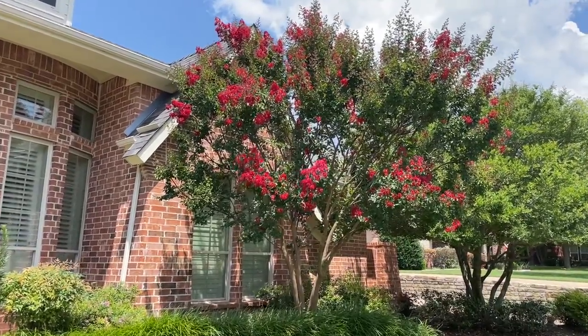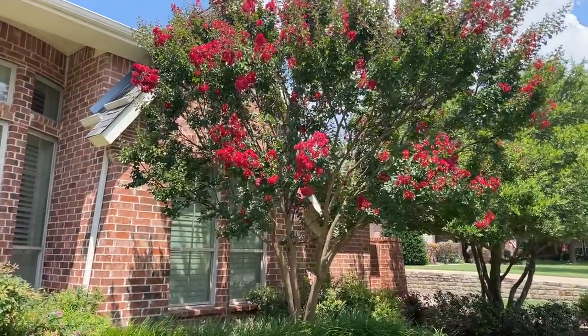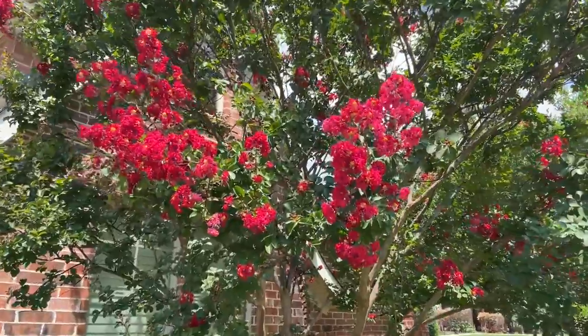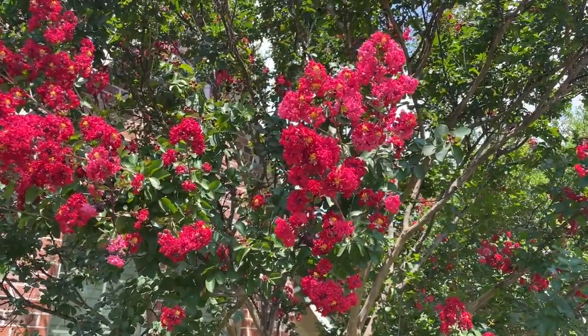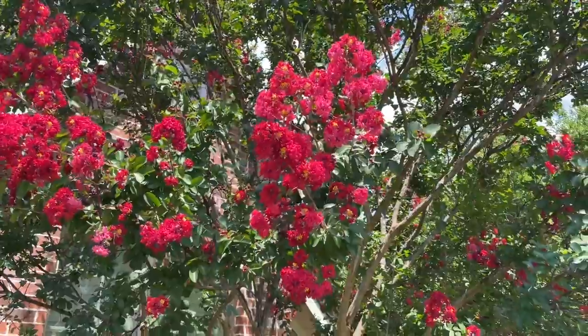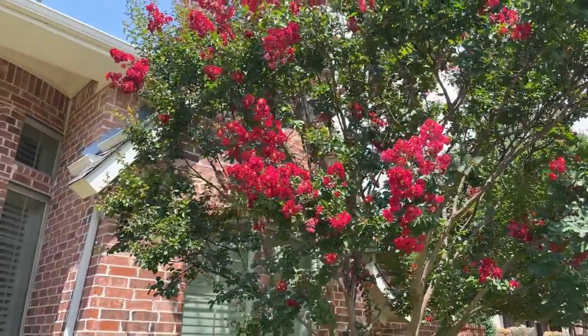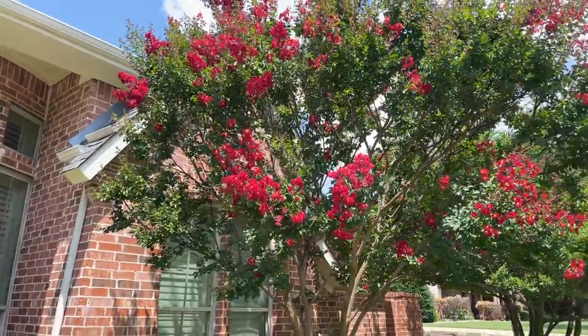The height is nice, but the main thing we like about this is the blooms. On these it is a very deep red. It starts out deep red and as the year goes on it is going to lighten up somewhat, but it is a very striking color.